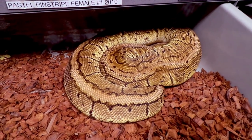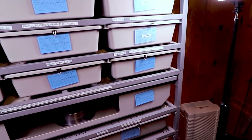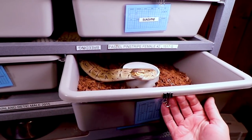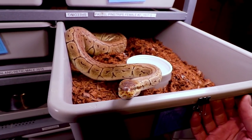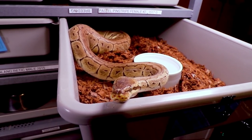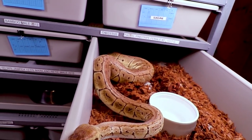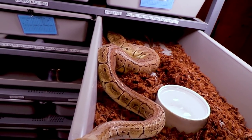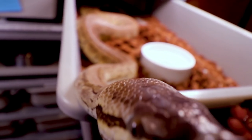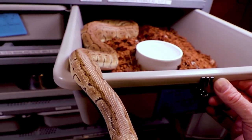Alright, only 12 snakes left. You've gotta watch these tubs sometimes — you open them up and a snake can grab your hand. This is my pastel pinstripe female. She actually locked up this year but I don't think she's actually going to lay any eggs. Sometimes these snakes go on a really long fast and won't eat — it's frustrating breeding ones that are kind of on the edge and then they just fast and don't lay.